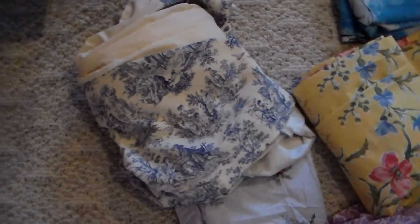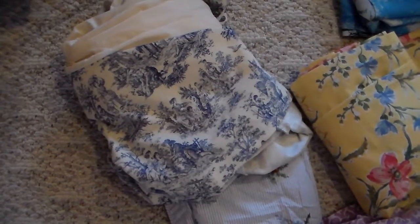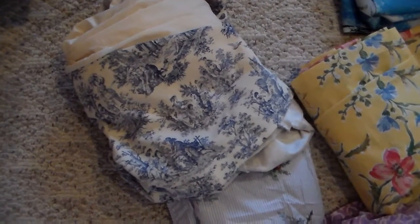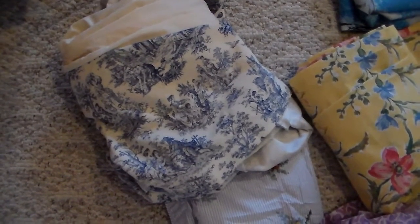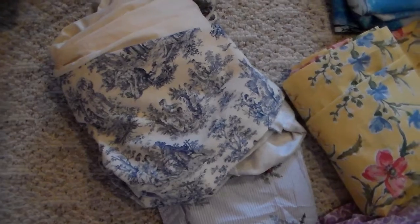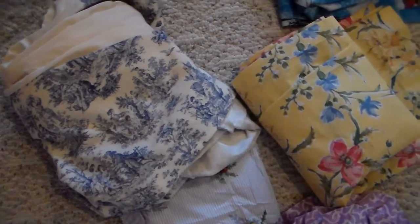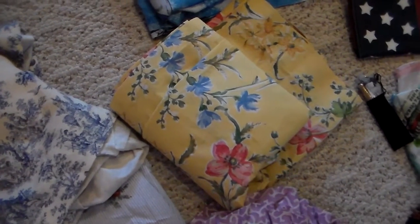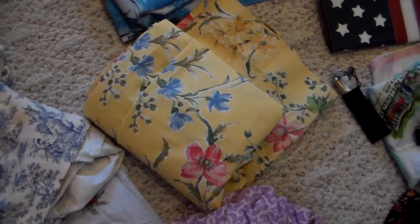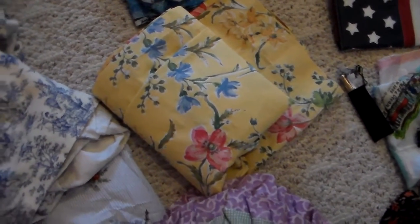I found this bed skirt. It's a Waverly fabric pattern. I can't tell if it's handmade or not, but it is Waverly fabric so I will be able to sell it on that brand name. This yellow fabric is a Laura Ashley shower curtain. Looks brand new, so that was real pretty.